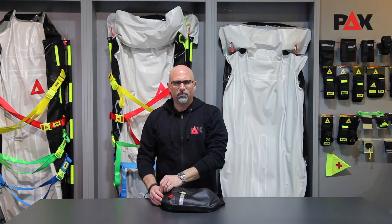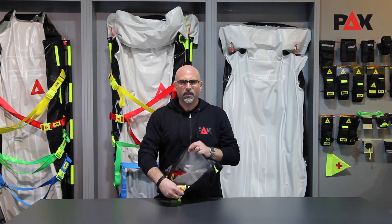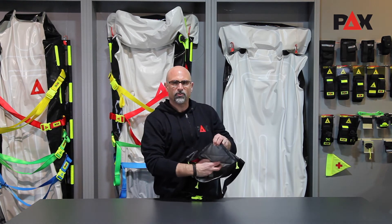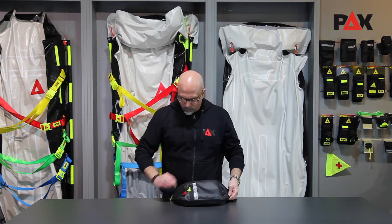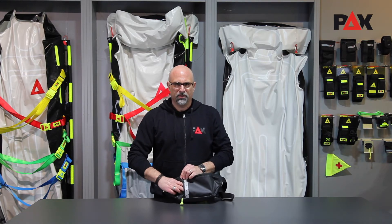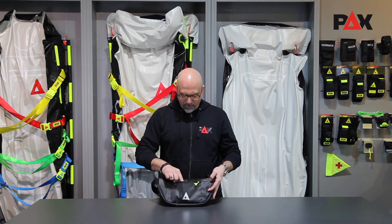The large main compartment is open over the entire length of the bag. It has two compartments in the back wall for smaller utensils. On the front, between the PEX logo and the reflex strip, there are the slightly smaller zipper compartments. For items that should be well hidden and stored close to the body, we've added another zipper compartment on the back facing the body.